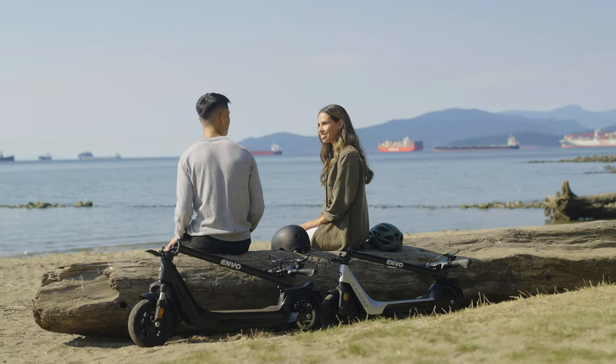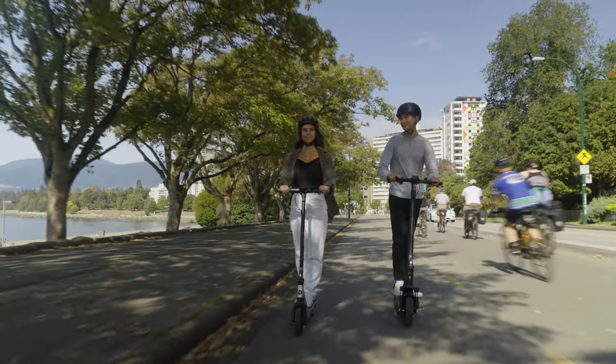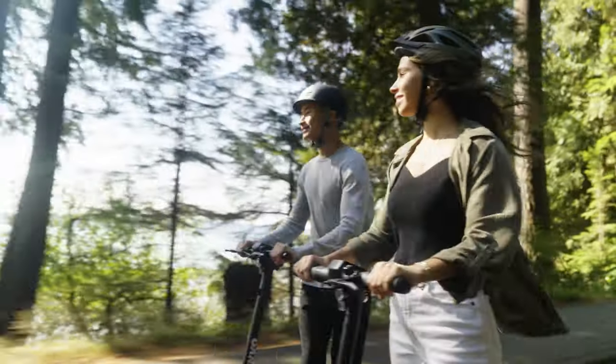Unlike any other electric scooter brand, the Envo family offers access to unrivaled customer support and after-sales services, making sure you don't stop. Envo — move different.